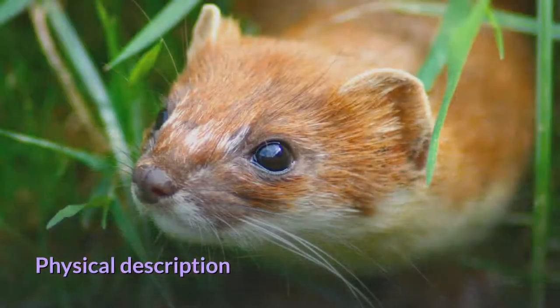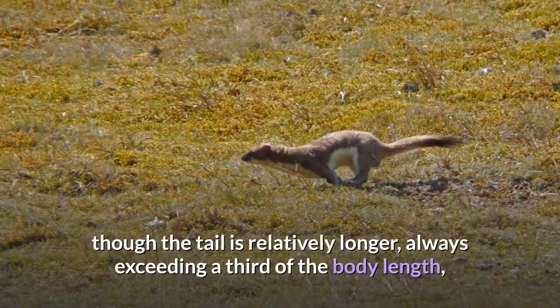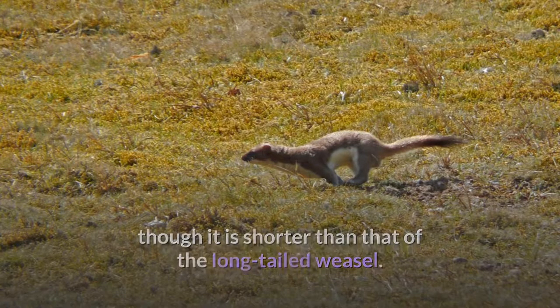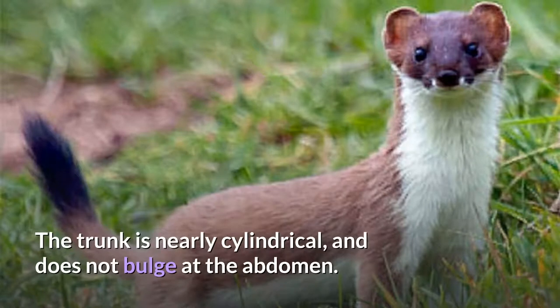Physical description. The stoat is entirely similar to the least weasel in general proportions, manner of posture, and movement, though the tail is relatively longer, always exceeding a third of the body length, though it is shorter than that of the long-tailed weasel. The stoat has an elongated neck, the head being set exceptionally far in front of the shoulders. The trunk is nearly cylindrical and does not bulge at the abdomen.